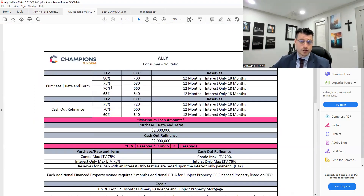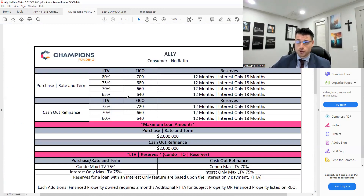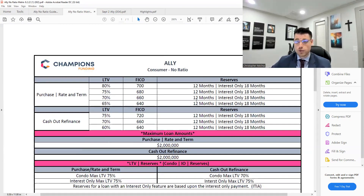In regard to the loan-to-values, it is 20% down if you have a 700 credit score. You can go down to a 640 credit score with 35% down. If you want to do a cash-out refi at 640, you can tap into 60% of the equity in your property. 12 months reserves are required, meaning whatever the total monthly payment is, you have to have 12 months of that left over after closing.